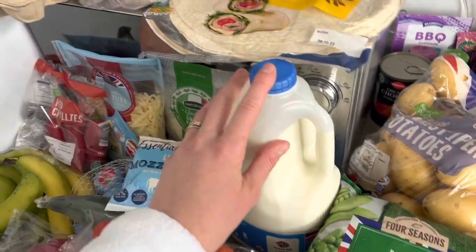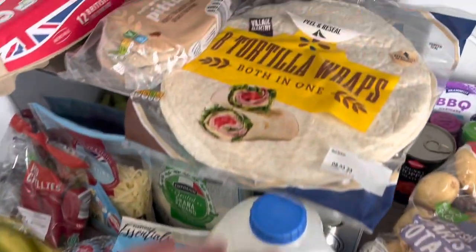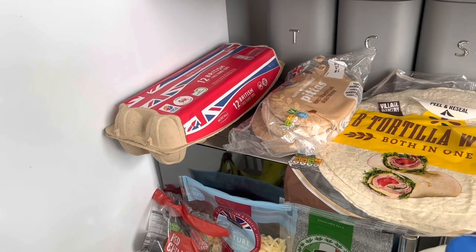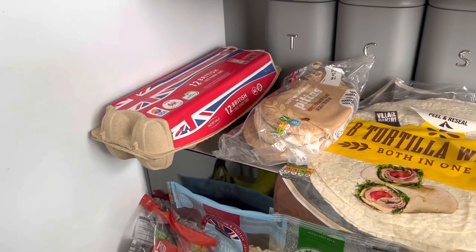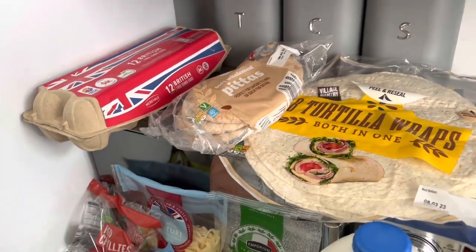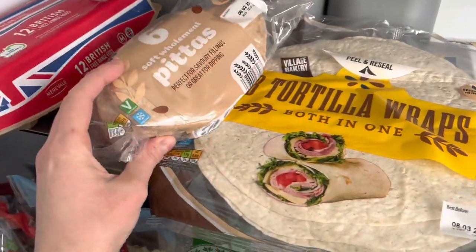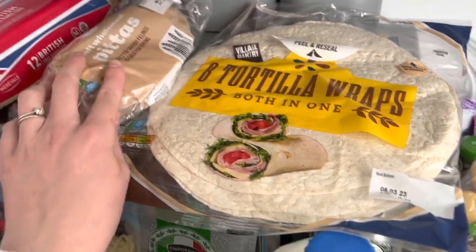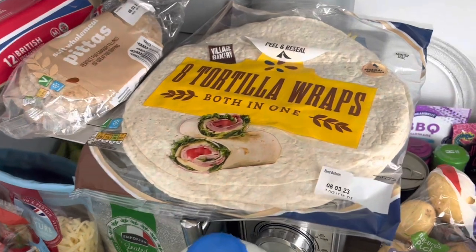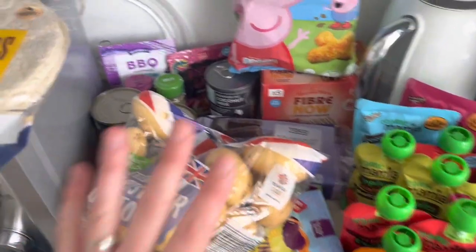We've got a large whole milk because Joel still has to have whole milk, and the boys have it in their porridge every morning. I've got a big pack of eggs — we're getting through so many at the moment; I have them for breakfast or lunch most days, like scrambled egg on toast. We've got some pittas because we're going to have pitta pizzas for dinner one night — I'll put chicken, mushrooms and spinach on them, a healthier version of pizza. We've got wholemeal ones. We've also got tortilla wraps because I like to have a fish finger wrap with salad for lunch.